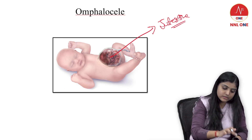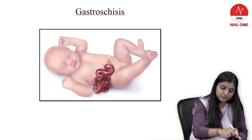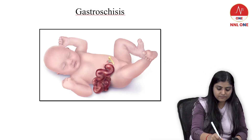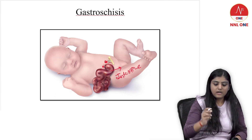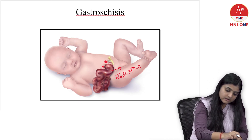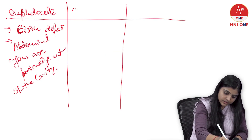Moving forward — gastroschisis, option C. Look at the image and understand it. This is the umbilicus, there is a hole, and this is again your intestine. Click a picture in your mind: this is the umbilicus, there is a hole, and that is the intestine. Now let us understand what gastroschisis is.